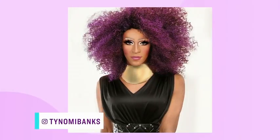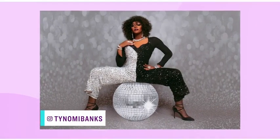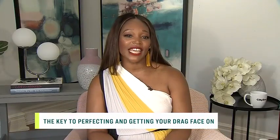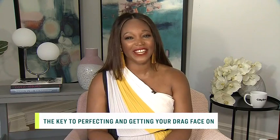Welcome back! Toronto's Tynomi Banks has been burning up the drag scene for over a decade. Her look, which is a tribute to iconic runway models Tyra Banks and Naomi Campbell, is both high fashion and fun. Here today to give us the key elements to perfecting a look is the one and only Tynomi Banks.